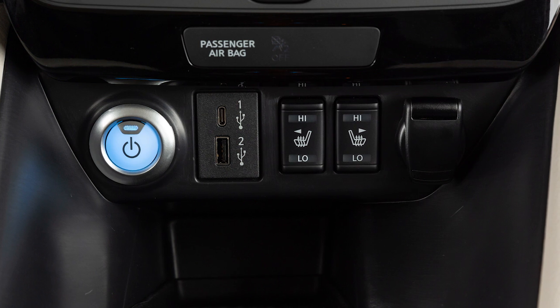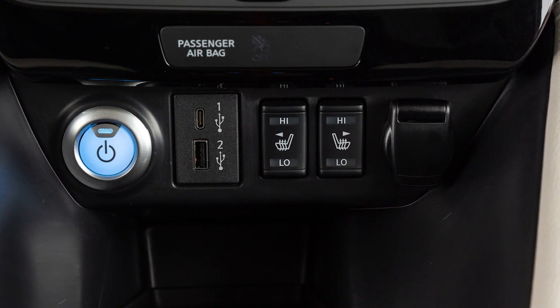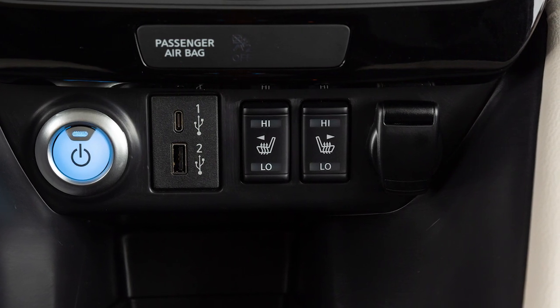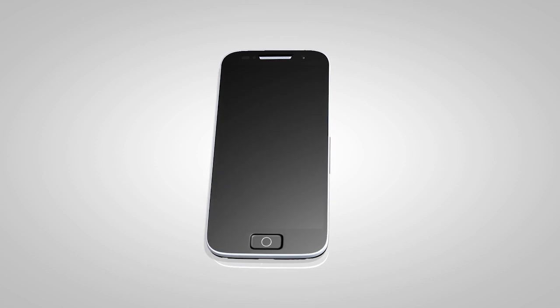Your vehicle has a power outlet located below the heater and air conditioner controls. This outlet can be used for small electrical devices such as cellular phones. Please see the manufacturer's owner's manual supplied with your device for detailed information when connecting the device to an outlet.